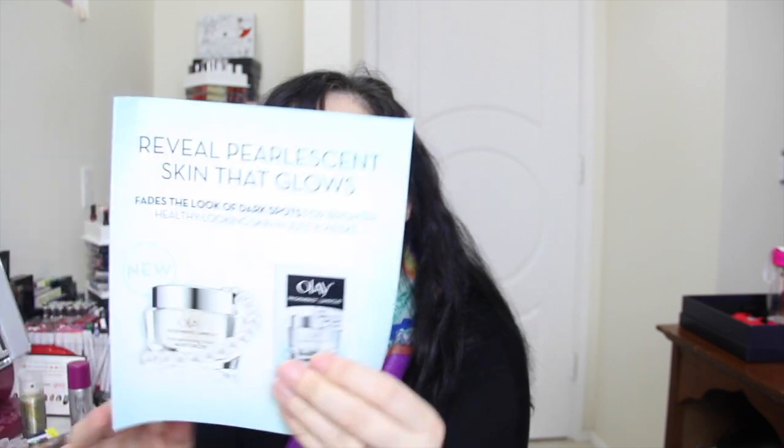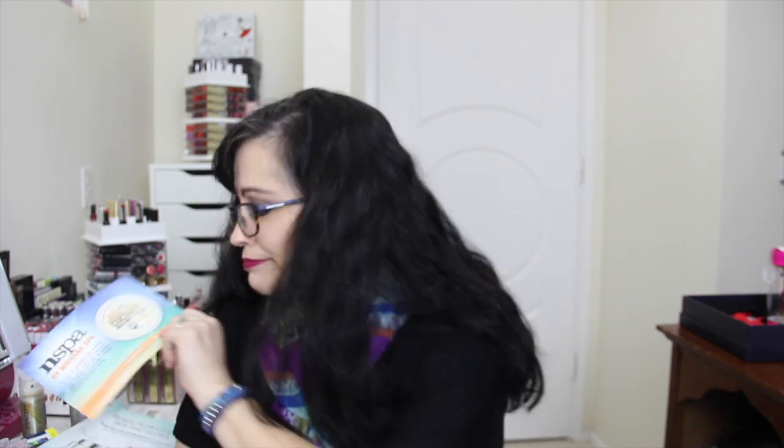Then we have a $3 off coupon for Olay Regenerist with a little sample of the tone perfecting cream moisturizer. There's also an ad for that stinky coconut body butter — they have other fragrances: vanilla, mango, coconut, and raspberry.